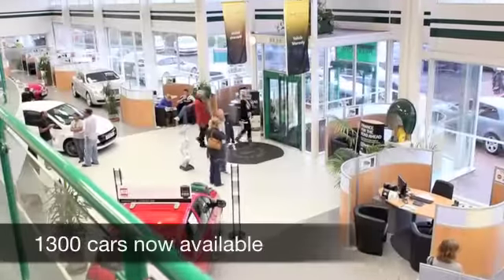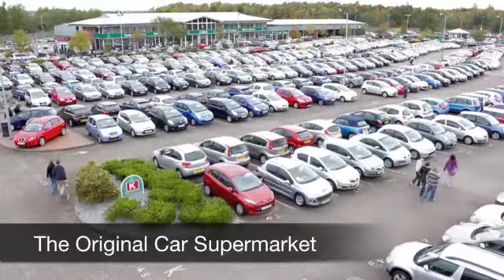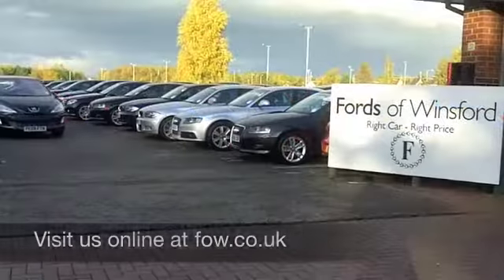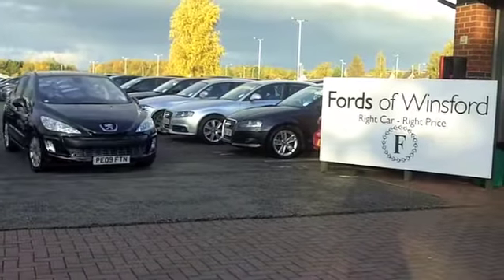If you want to part exchange your existing car, or if you need finance, no problem — come on down and we can sort all that for you with pleasure. Come and discover this great car for yourself at Fords of Winsford.